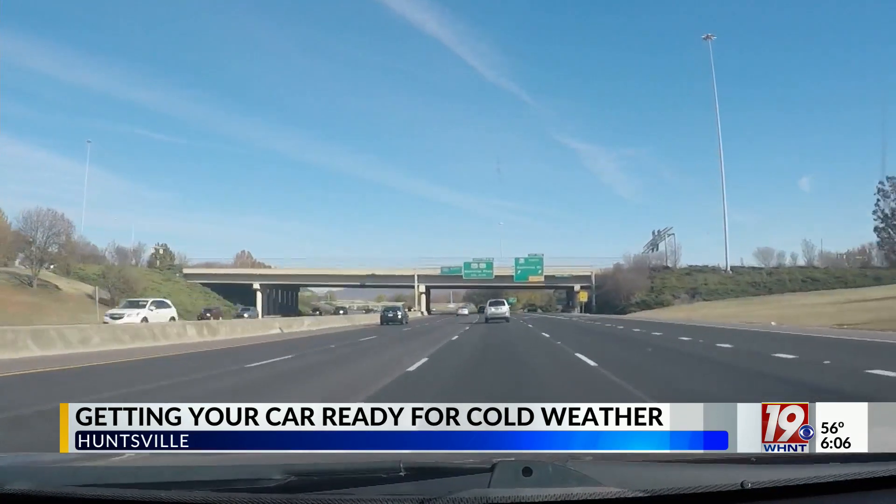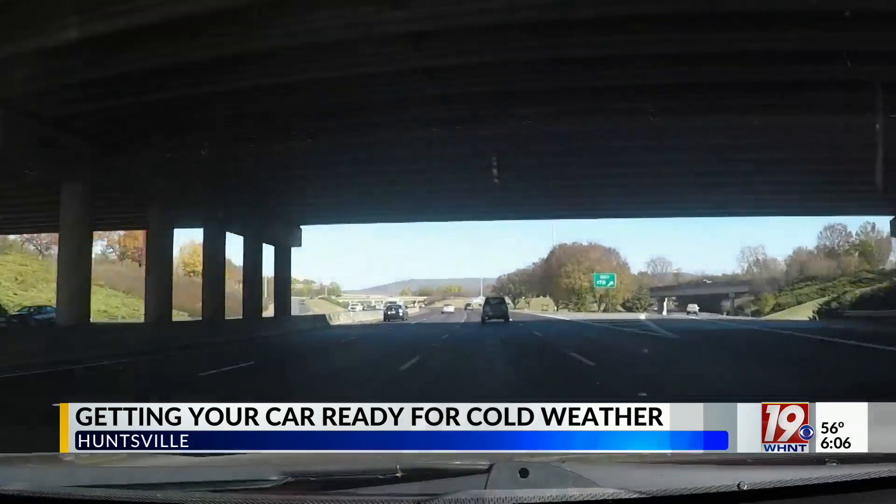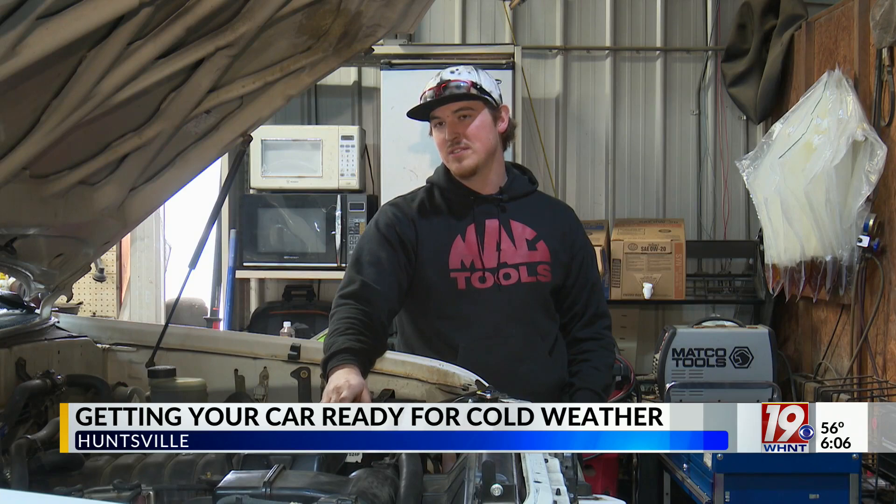Whatever you do to clear off an icy windshield, do not try and use hot water to melt the ice. You definitely run the risk of shattering a windshield.